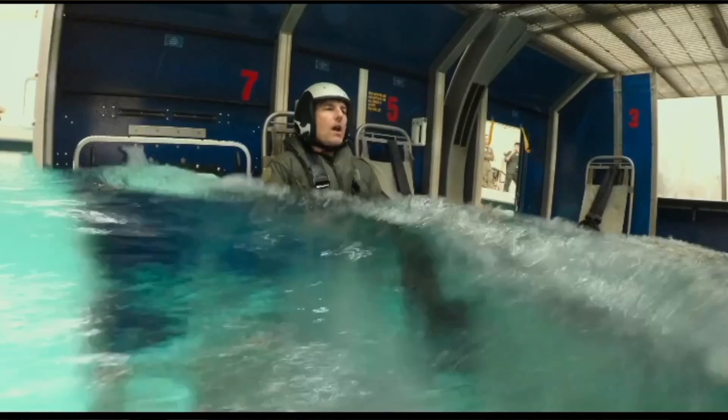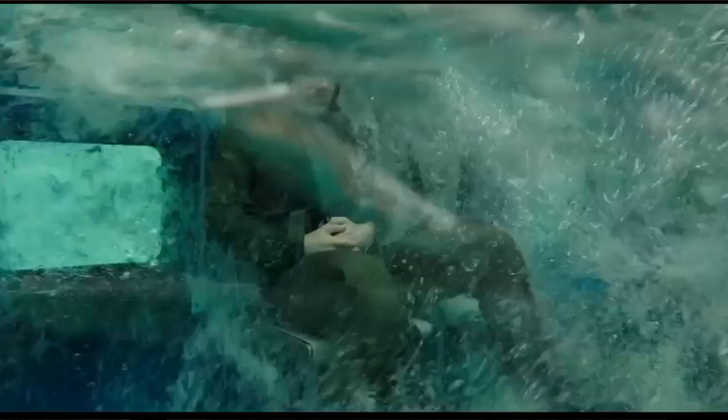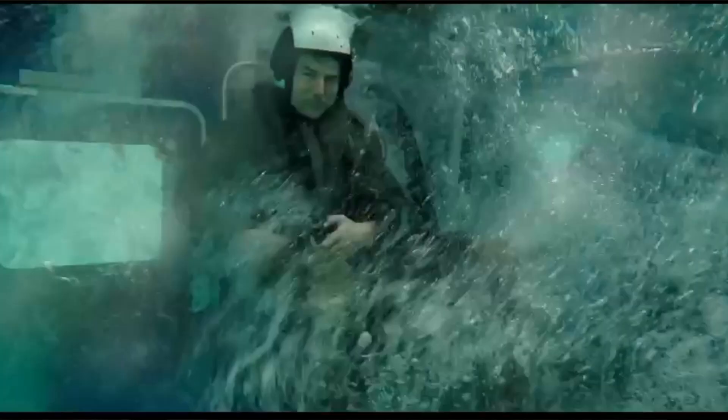Here we see the Hilo Dunker, which we'd have to do every four years. You'd do four runs: you'd go out your own window, you'd go out the main door, then you'd put on goggles that would blind you as if it was night, and then you'd go out your own window and the main door again. In this footage, you see Tom Cruise reaching for his reference point, which is the proper technique — you want to find your reference point before you release your lap belt, because otherwise you're going to get disoriented. The Hilo Dunker is great training, and a number of aviators have attributed their survival in a helicopter crash to their dunker training.